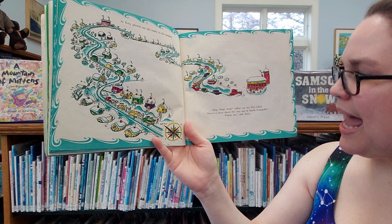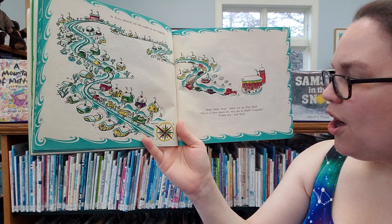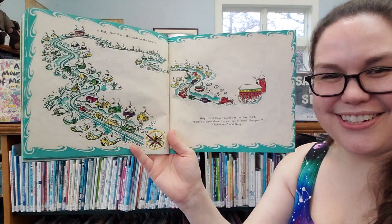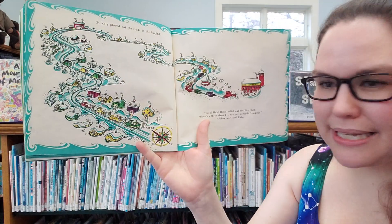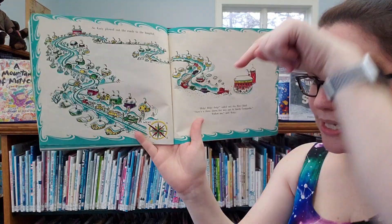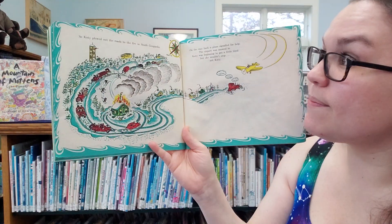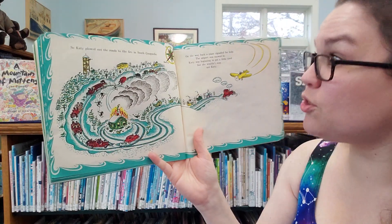Help, help, help, called the fire chief. There's a three alarm fire all the way out in South Geopolis. Follow me, said Katie. Chug, chug, chug. Now we're headed south. Let's look at our compass — west, north, east, and south. So this time we're going this way. Here she goes, plowing south to the fire. So Katie plowed out the roads to the fire in South Geopolis.